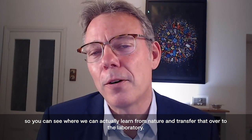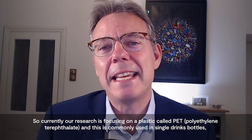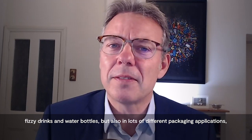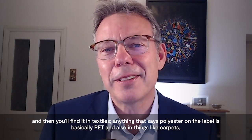So you can see where we can actually learn from nature and transfer that over to the laboratory. Our research is currently focusing on a plastic called PET — polyethylene terephthalate. This is commonly used in single-use drinks bottles, fizzy drinks and water bottles, but also in lots of different packaging applications, and in textiles — anything that says polyester on the label is basically PET — and also in things like carpet.